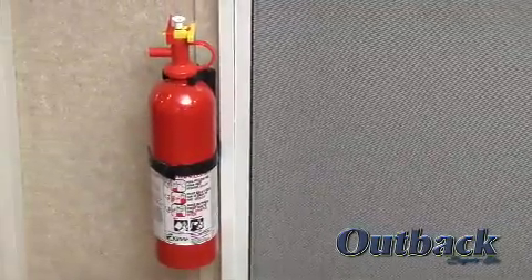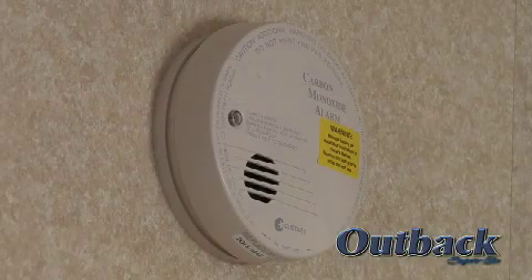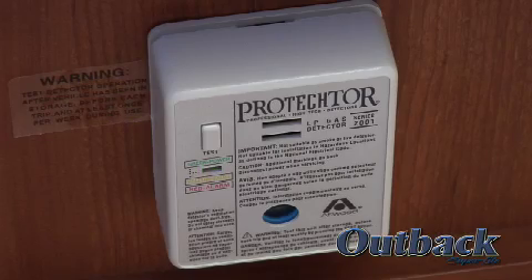Every Outback comes equipped with an easily accessible fire extinguisher, a smoke detector, a carbon monoxide detector, and an LP gas detector.